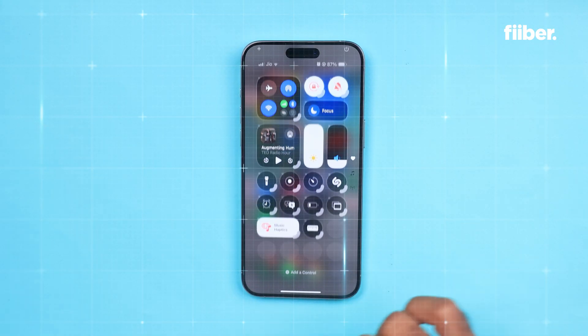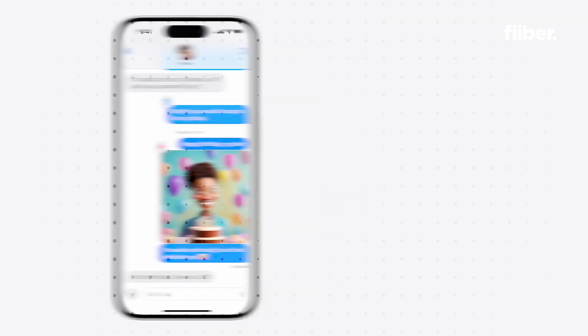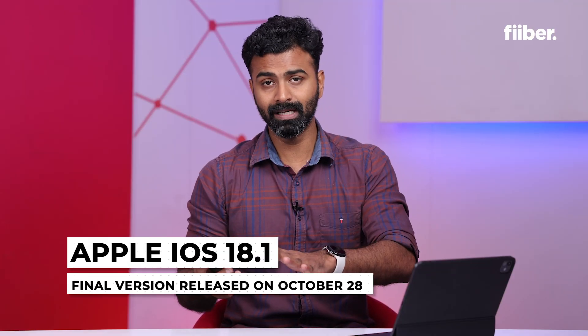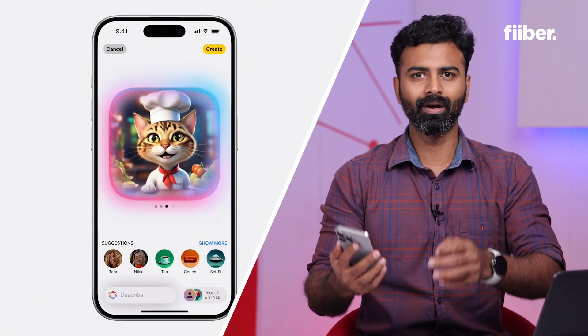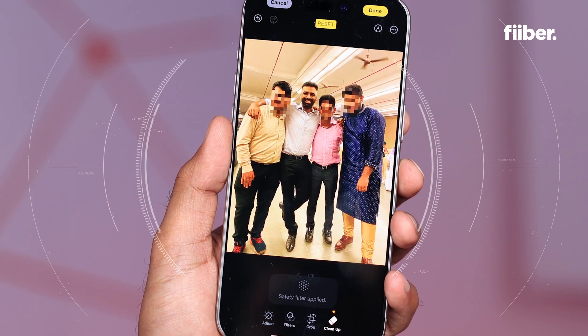Let me be very clear — these are the features I'm experiencing on the iOS 18.1 beta 6, which is the developer version, basically for testing out and seeing some of the bugs on iOS. The final version will be released somewhere around October 28th, which will give you a quick look at what Apple Intelligence brings to your iPhone. We'll have to wait for that, but I've got an experience because I've been using the developer beta.